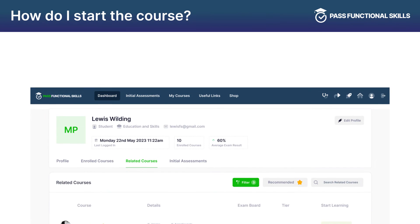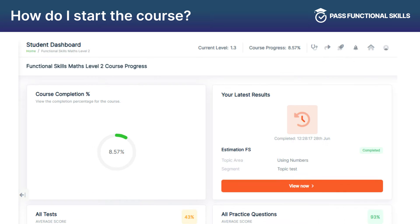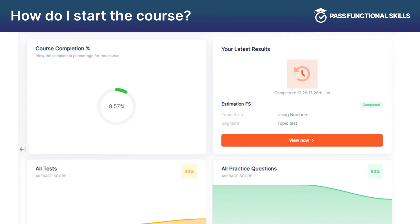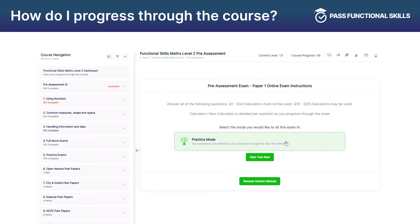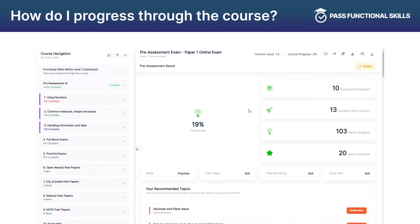Start the course by taking the Initial Assessment Diagnostic. This bespoke system calculates your initial level, giving you an indication of what course you should be enrolled on at the end of the diagnostic. Your level then changes once you complete more of the course, going up and down depending on how well you do. Once enrolled, there is a pre-assessment section for you to complete which highlights recommended topics for you to focus on when completing the rest of the course.